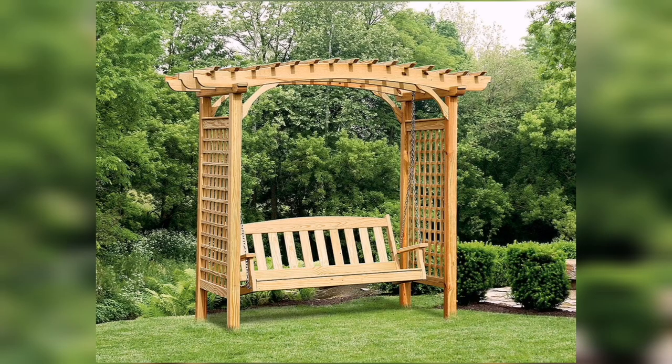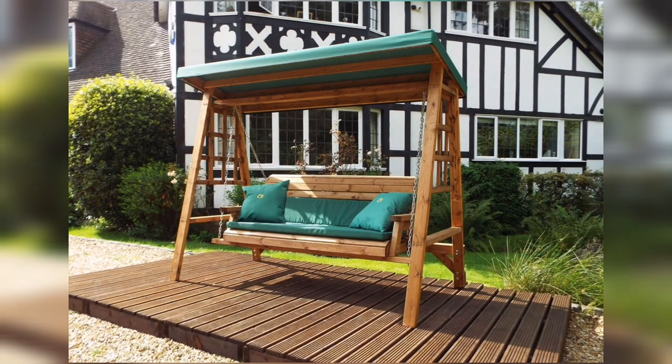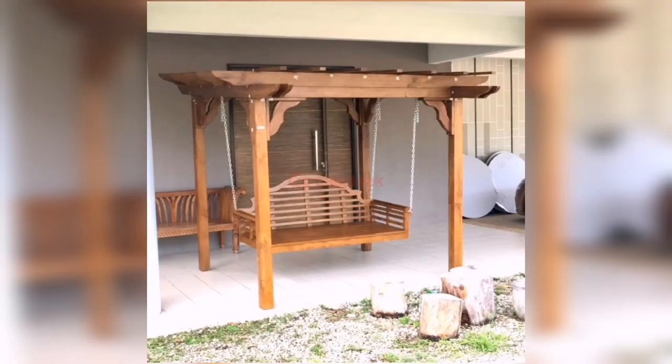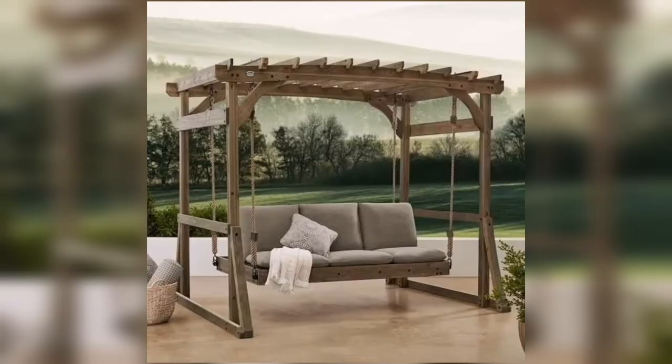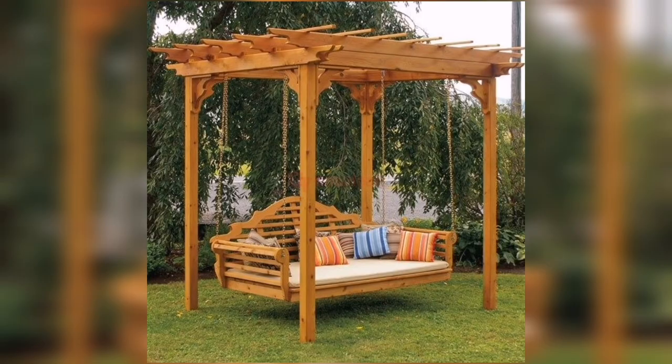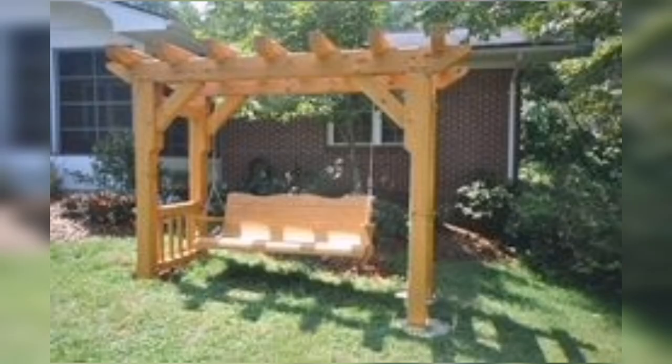One popular option for a large wooden garden swing is the pergola swing. This swing is typically designed to be attached to a pergola or arbor, creating a shaded area for relaxation. Pergola swings can be made from a variety of woods including cedar and teak, and can be customized with cushions, pillows, and other accessories to create a comfortable and stylish seating area. With its elegant and timeless design, a pergola swing is a beautiful addition to any garden.